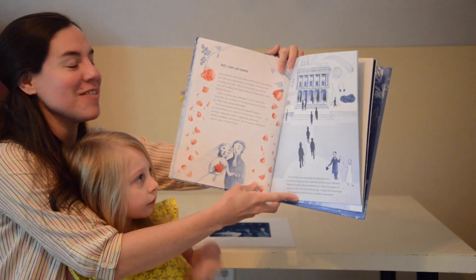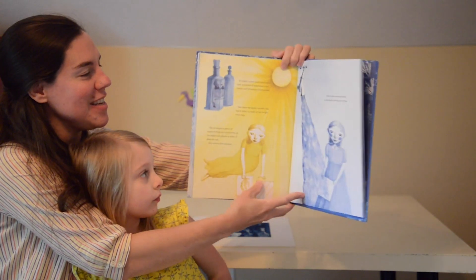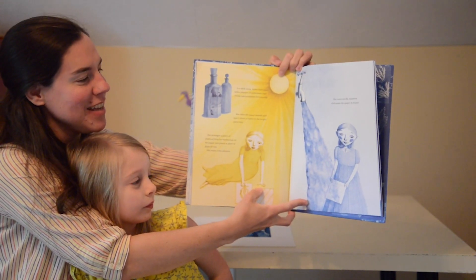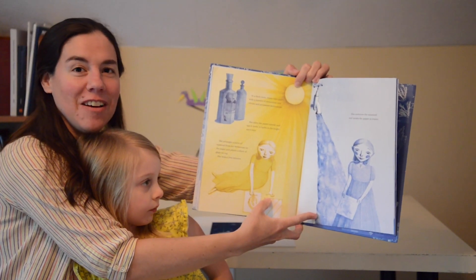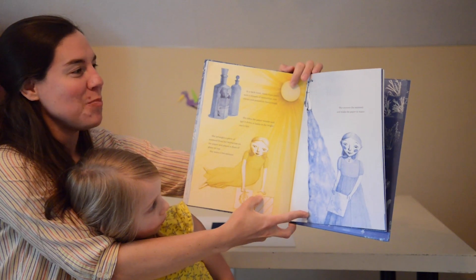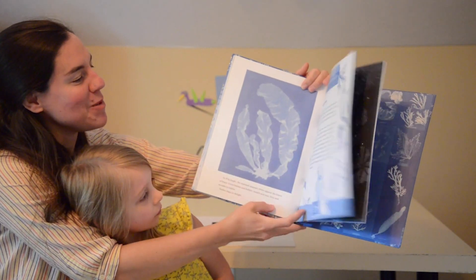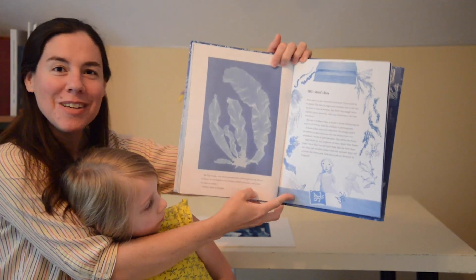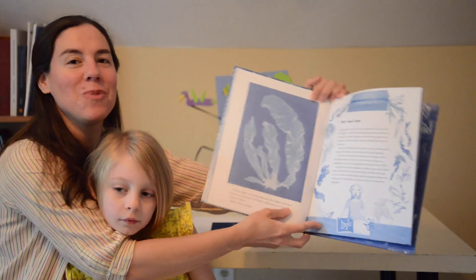She really wanted to contribute to the scientific community and share her research with the world. She used the cyanotype process to print specimens from her collection of plants, including seaweed, and published the first photographically illustrated book. It has some really beautiful images from that book in this storybook.